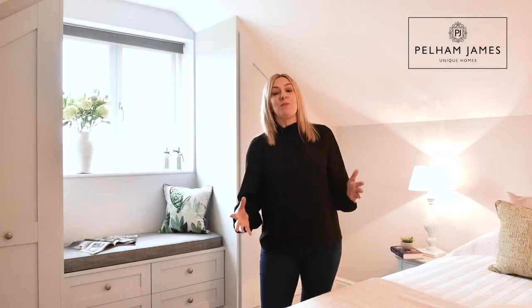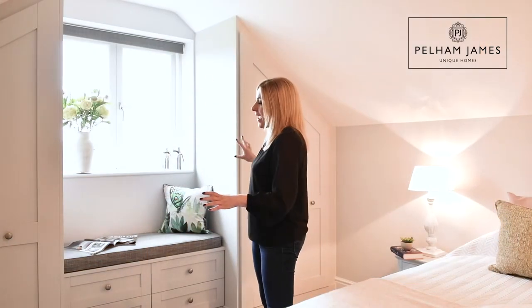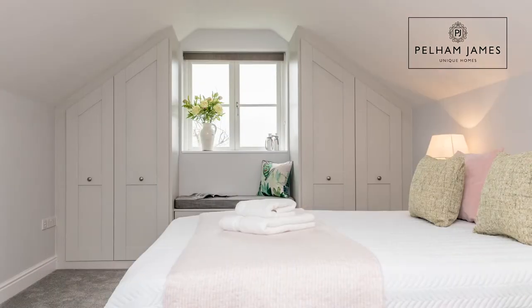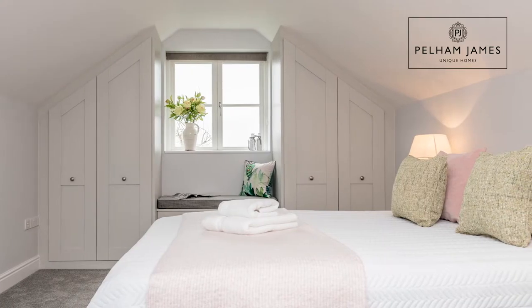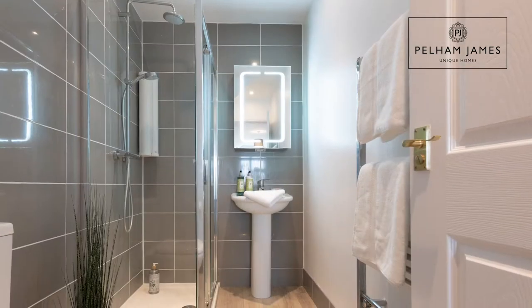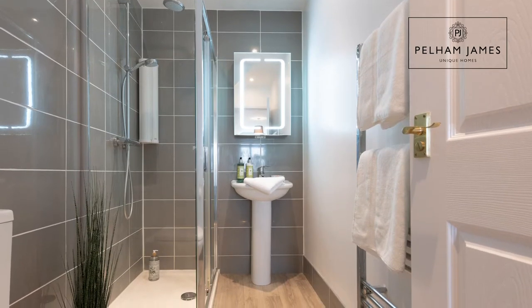This beautiful master bedroom has recently been fitted with a gorgeous range of fitted cupboards and units, including a beautiful window seat. There is also a fabulous en suite shower room and dressing area. It's a gorgeous bedroom that really makes you feel very private and secluded from the rest of the house — a truly stunning room.